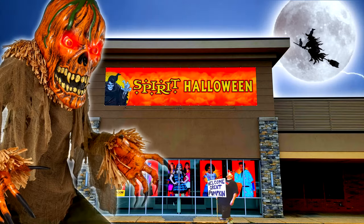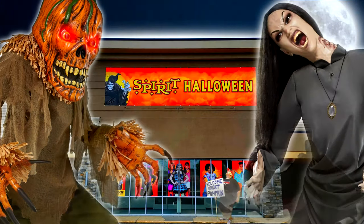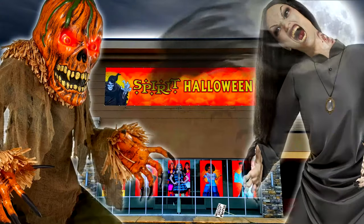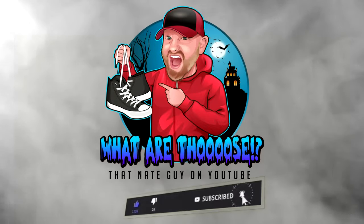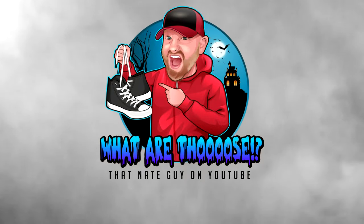Guys, I love Halloween. I'll see you next time.